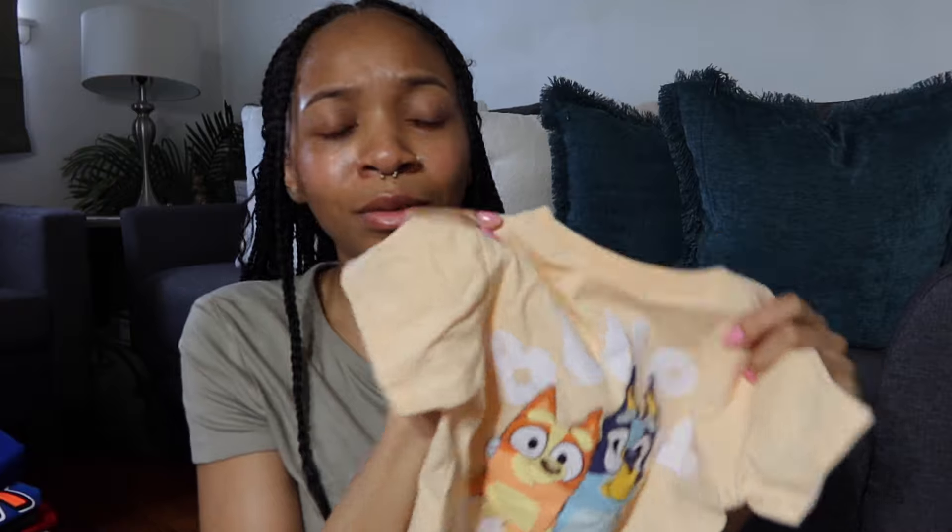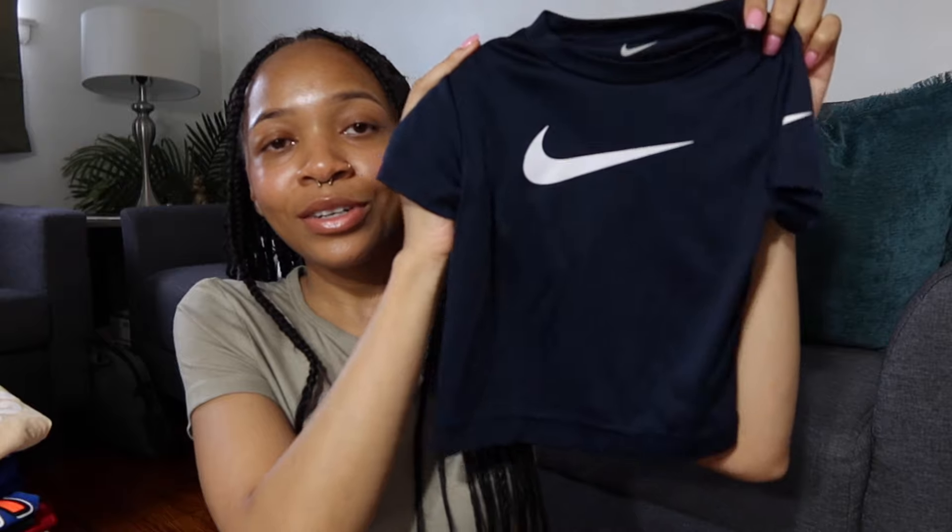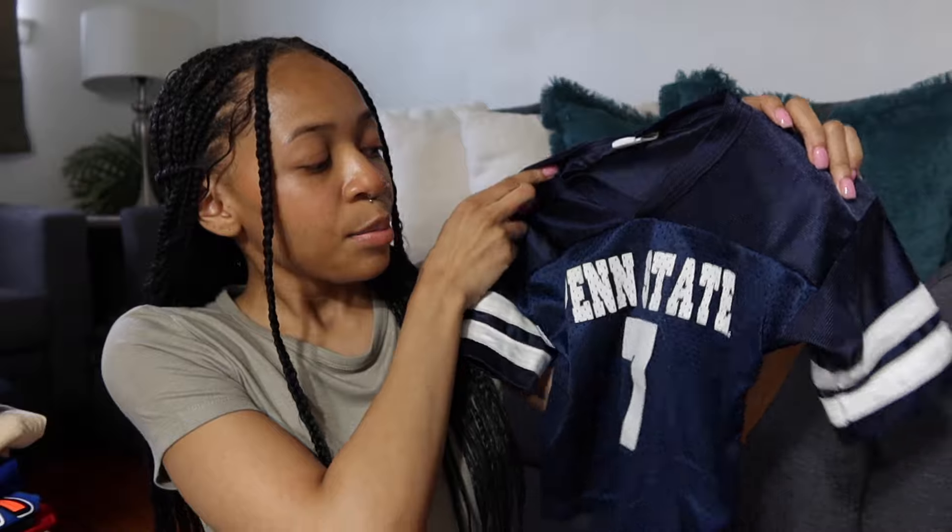We don't actually watch Bluey, but I love the aesthetic the show gives. This is probably one of my faves — it's a size 2T, navy blue little Nike t-shirt. Stretchy, cute, light, just something to throw on. Pretty much every shirt I got for the baby was about $2.79. I also picked up this cute little Penn State jersey — I don't watch sports, but I figured it'd be cute to throw on him if I ever wear my Penn State gear.